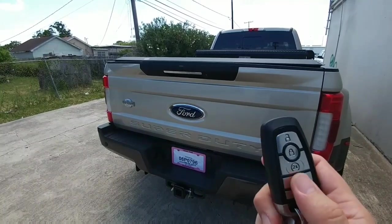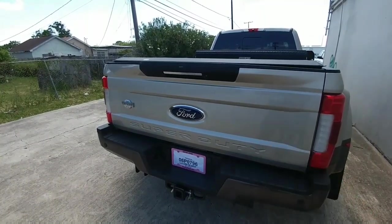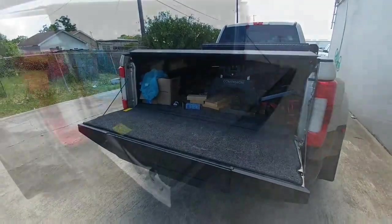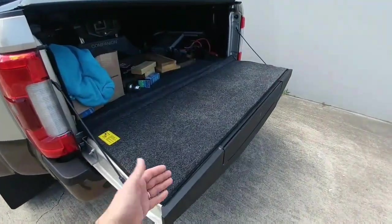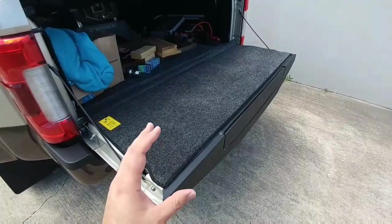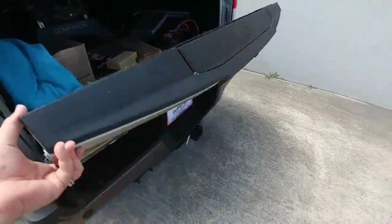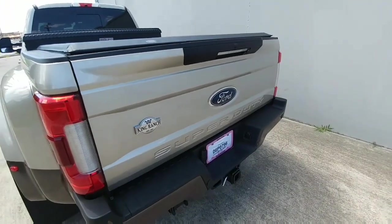A really nice feature of the key fob is when you press this button twice, the tailgate automatically opens. Another great feature is just how light the tailgate is — it probably weighs a quarter of the weight of my previous tailgate. It's just incredibly light and easy to lift up.